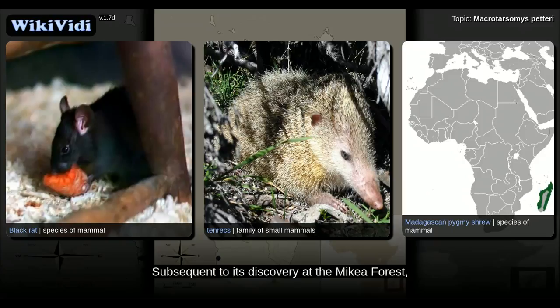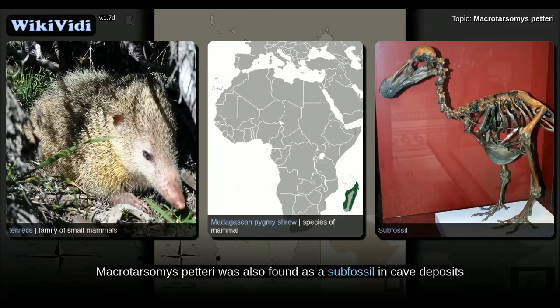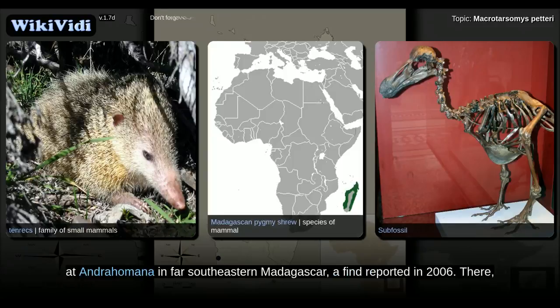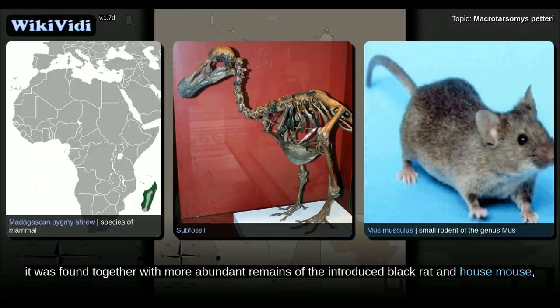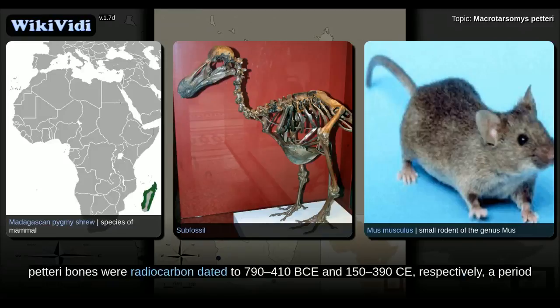Subsequent to its discovery at the Mikea forest, Macrotarsomys petteri was also found as a subfossil in cave deposits at Andrahomana in far southeastern Madagascar, a find reported in 2006. There, it was found together with more abundant remains of the introduced black rat and house mouse, as well as indigenous rodents such as Macrotarsomys bastardi. M. petteri bones were radiocarbon dated to 790 to 410 BCE and 150 to 390 CE, respectively.